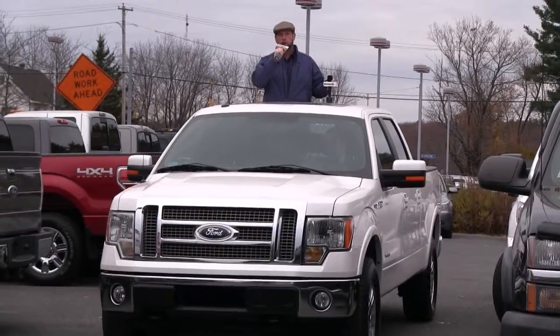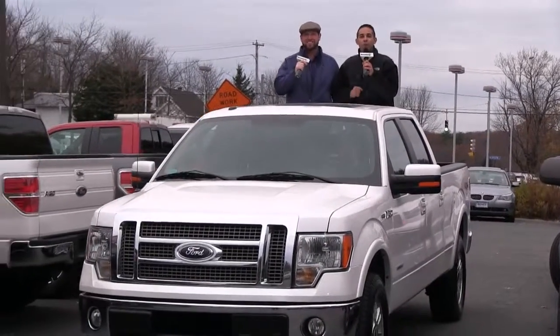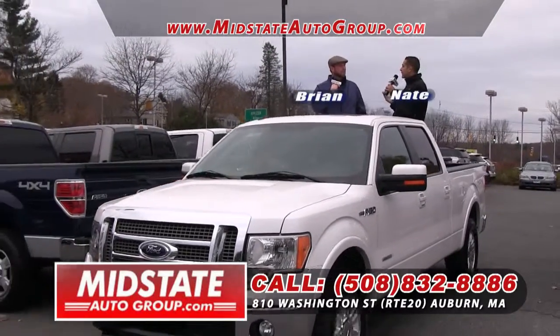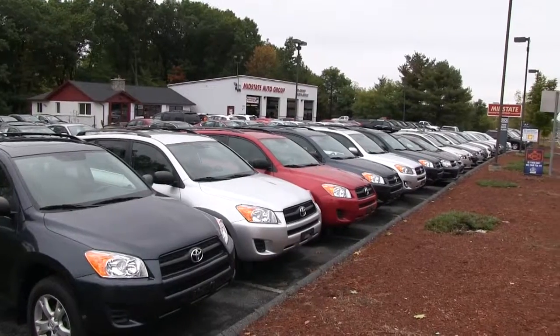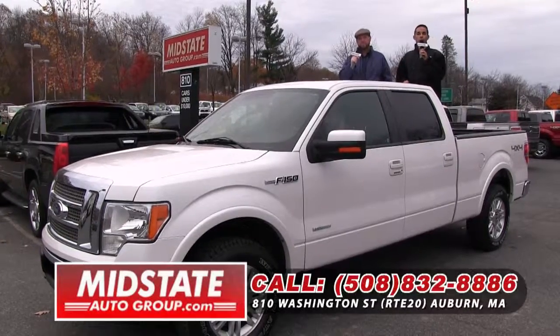Hey folks, welcome back to Mid-State Auto Group. My name is Brian Lindsey, and I'm Nate Attella. Thank you so much for watching our show. We've got a lot of great vehicles to show you. We've got plenty of trucks, plenty of SUVs. We're located right on Route 20 in Auburn, Mass., 508-832-8886, MidStateAutoGroup.com.